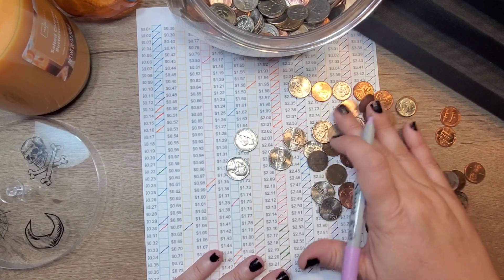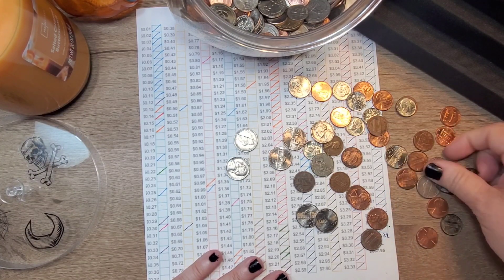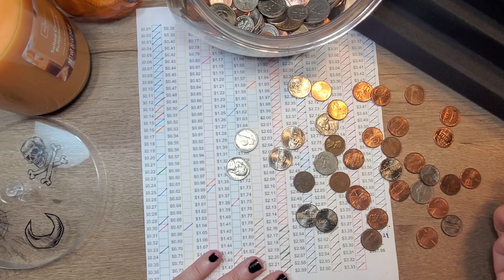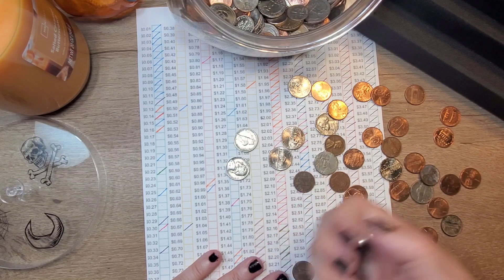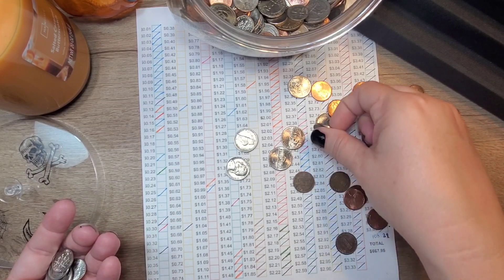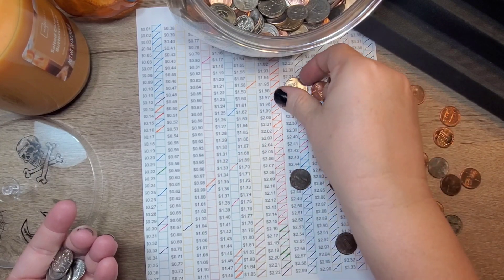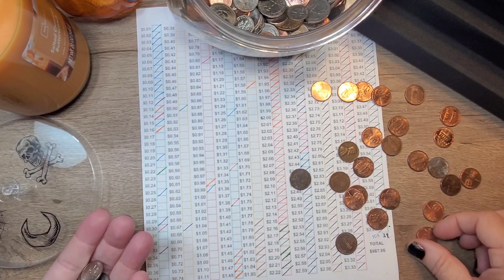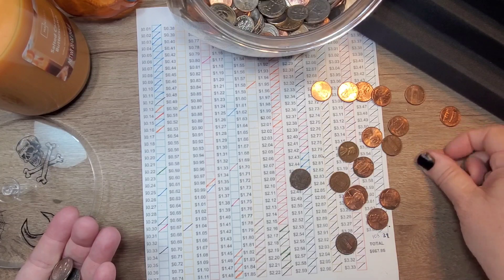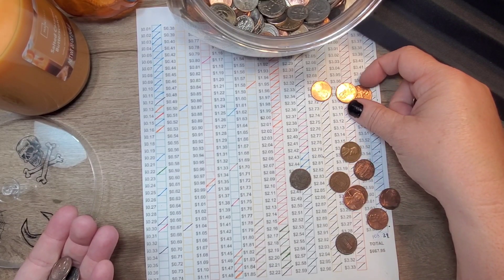Okay, we're down to dimes and pennies and nickels here. So let's see. $10, $20, $30, $40, $50, $60, $70, $80, $90, $1.10, $20, $25, $30, $35, $40, $45. $1.45, $46, $47, $48, $49, $50, $51, $52, $53, $54, $55, $56, $57, $58, $59, $60.